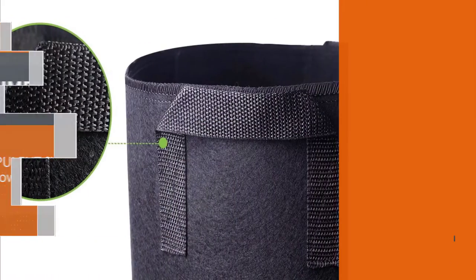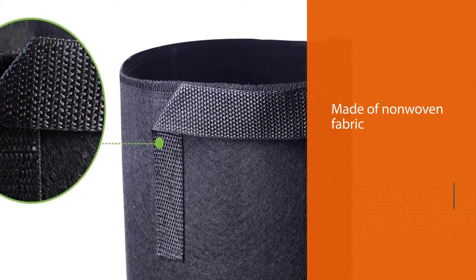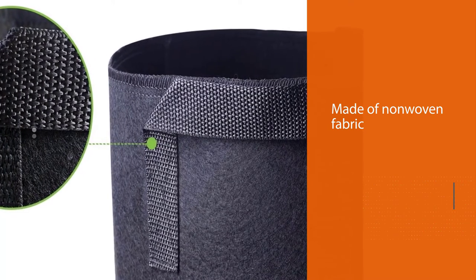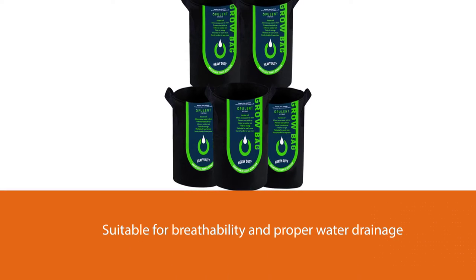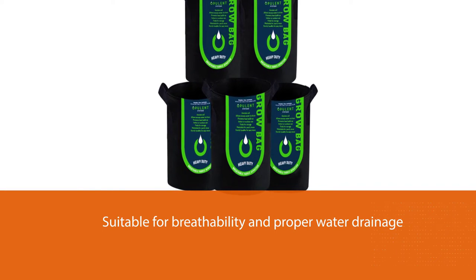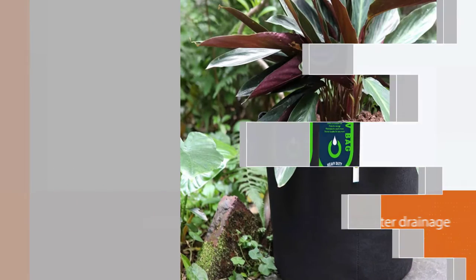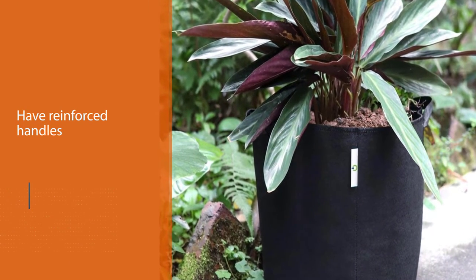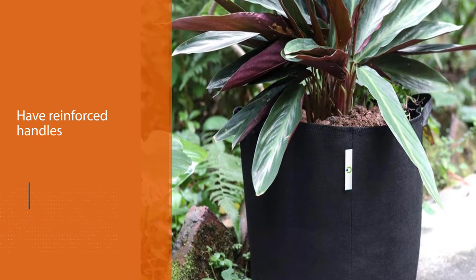Number two: Opulent Systems grow bags. These 5-gallon grow bags are made of non-woven fabric for breathability and proper water drainage. They have reinforced handles to make transporting easier, measuring 10 inches deep with a 12-inch diameter. These bags are washable and reusable, and since they provide good soil aeration, they resist damage from moisture and mold.